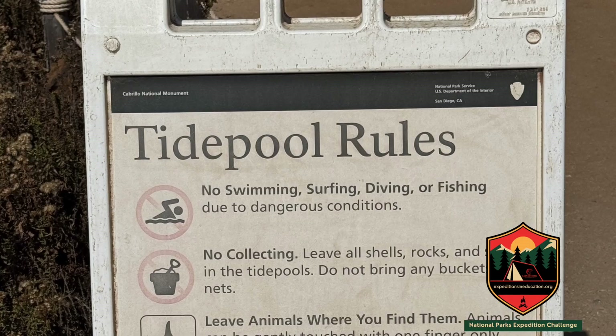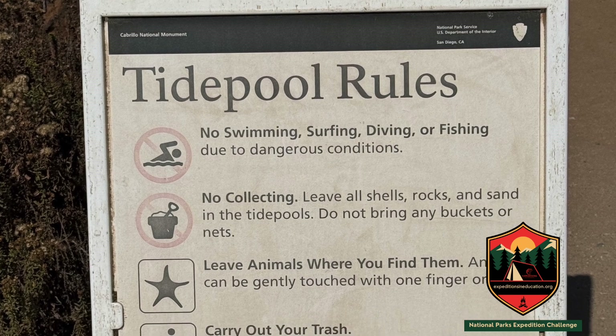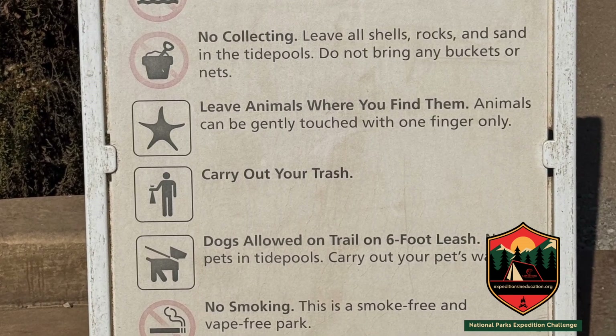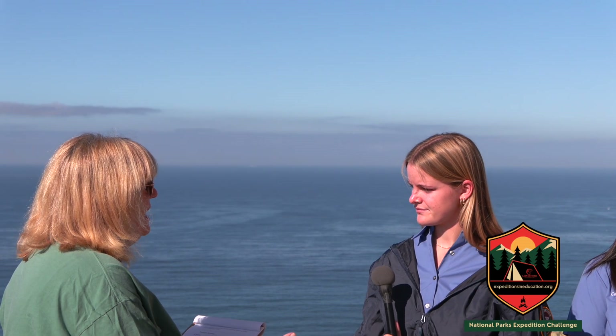Another thing to mention is not to take any souvenirs like shells or rocks, because that can disturb the natural balance in the area. Visitors are encouraged to tread lightly, not touch any wildlife, and respect the protected area. We like to say take memories or photos away, and not take away something that could be living in one of those shells.